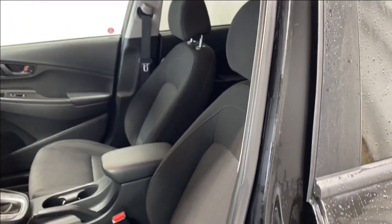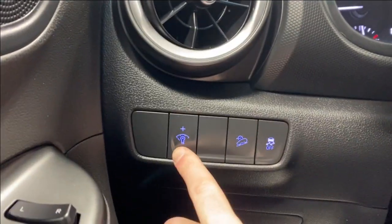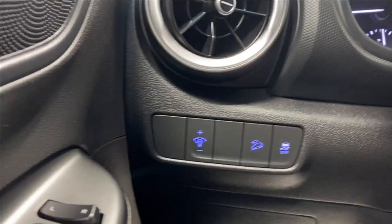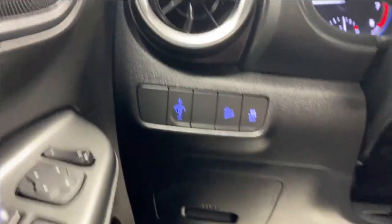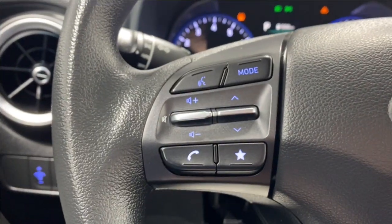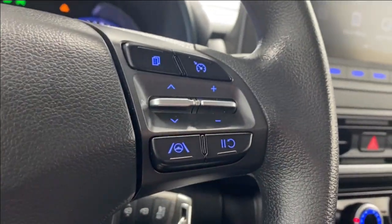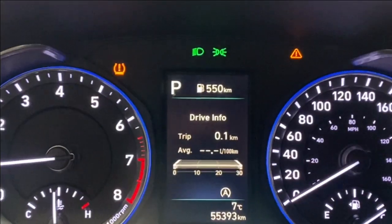Gray cloth upholstery inside here. You have our digital gauge cluster, dimming controls, downhill assist, as well as traction control functions. Left side you have your audio, radio, and Bluetooth controls, automatic headlights. Right side buttons to control what we're seeing on our digital gauge, as well as cruise control functions, and your rain wiper controls there as well.